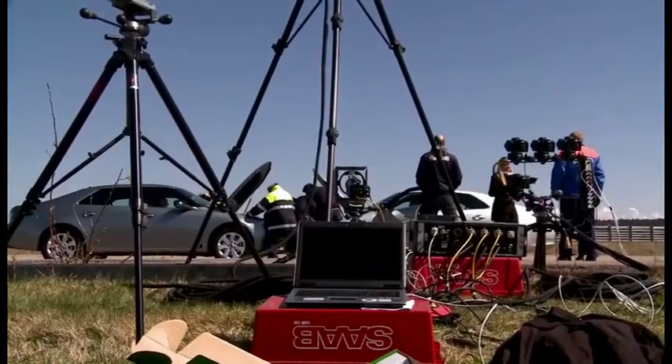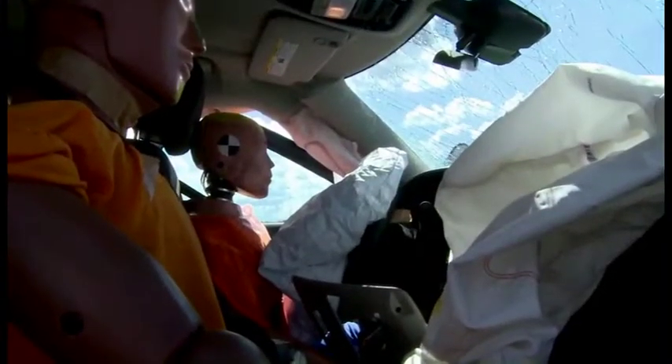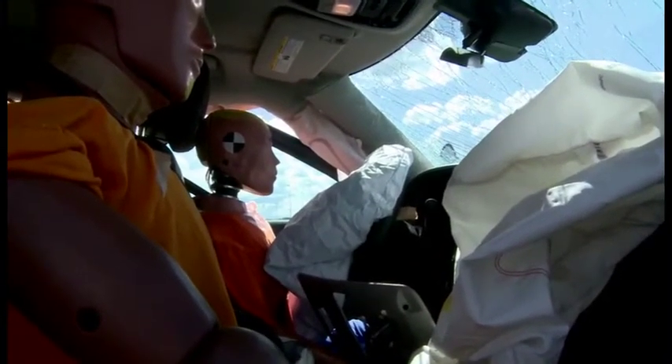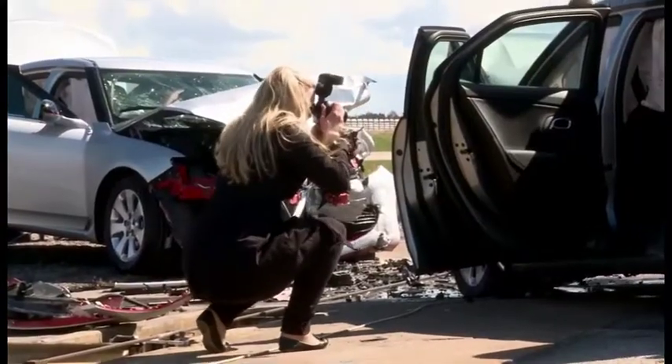After that we get the high-speed films so we can see what really happened during the crash, because it goes pretty fast. Then we look at the dummy injury values that we get out of the data, and I will do that later today and tomorrow and analyse them.